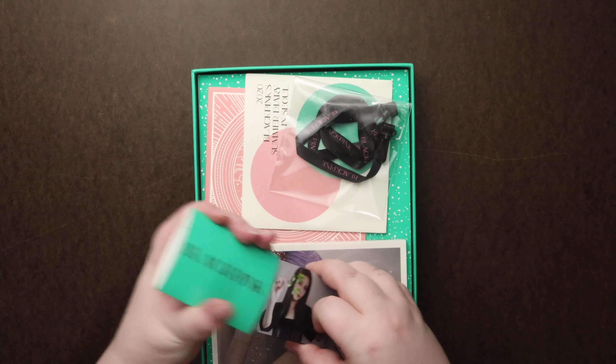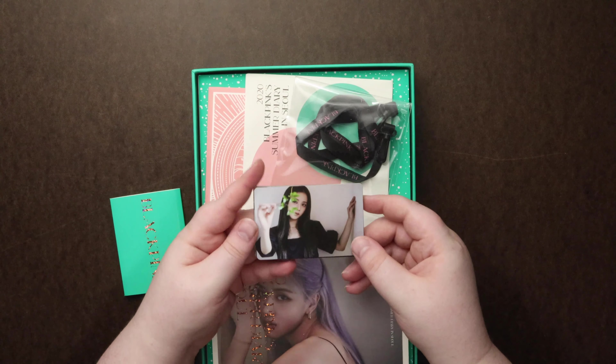So what do we got in this little thing? Looks like a bunch of photo cards.